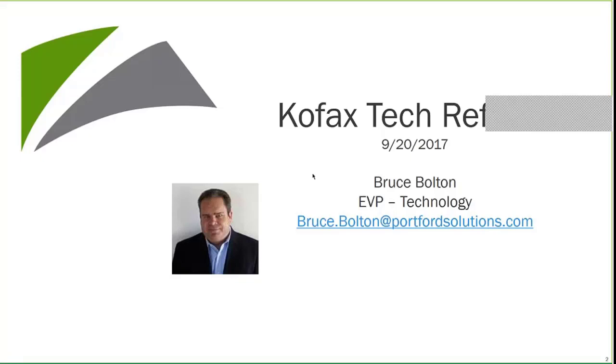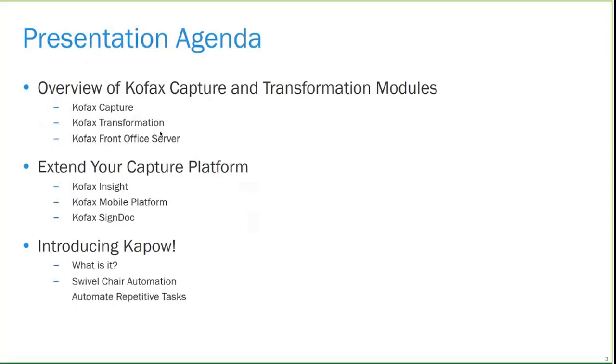This is just a heads-up to those of you who use COFAX as a product as well as application extender. One of the things we wanted to do with the presentation this morning is not only go over what a lot of you and a lot of our customers have — COFAX Capture and some of you have the transformation modules — and we'll go into exactly what those are, but we also wanted to give you a taste of other products that are out there with COFAX.